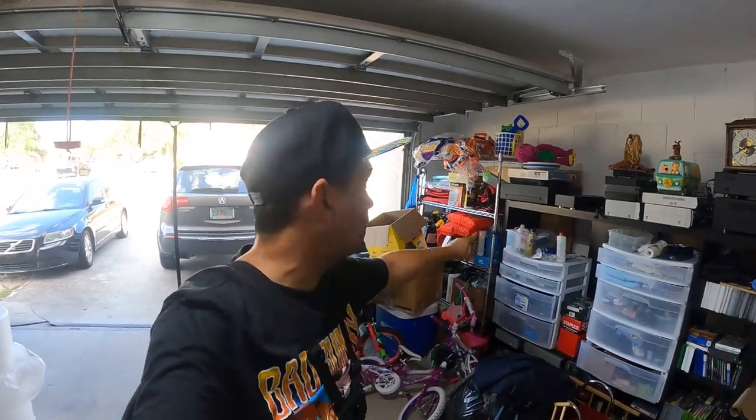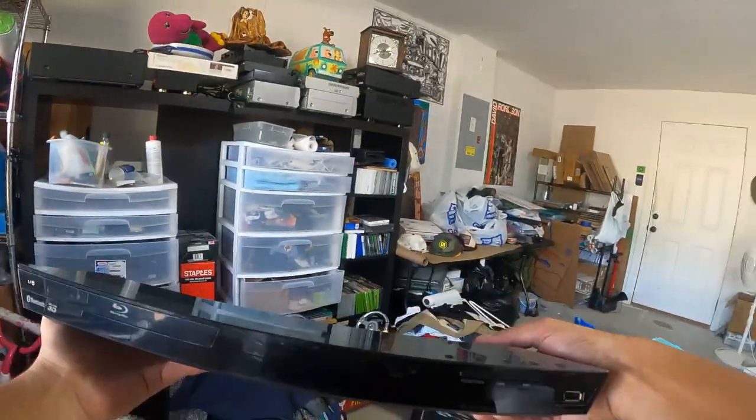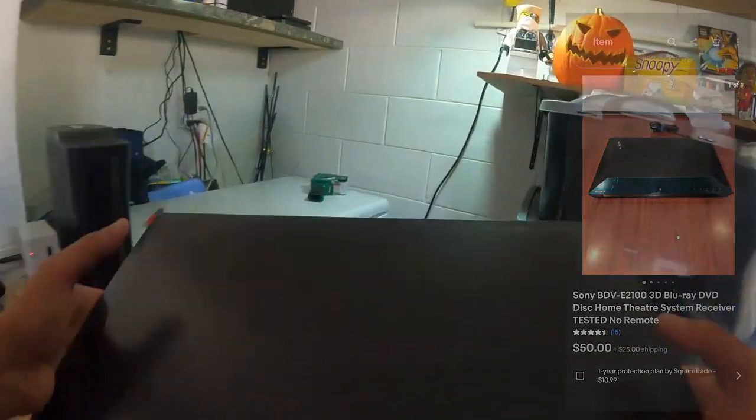Alright, next one is a good sale — it's actually right there on top of that entertainment center. It's gonna be this Sony Blu-ray player and it sold for $50 plus $25 shipping.